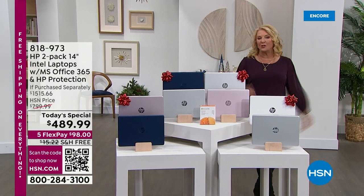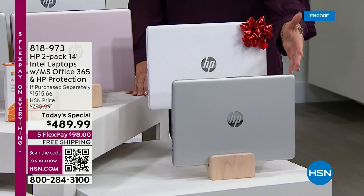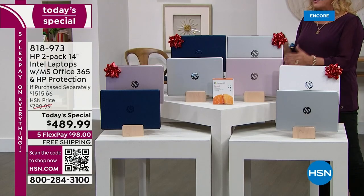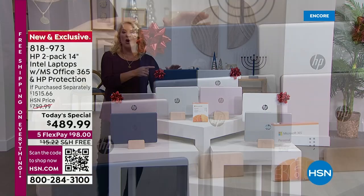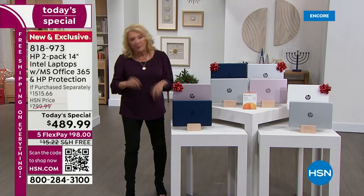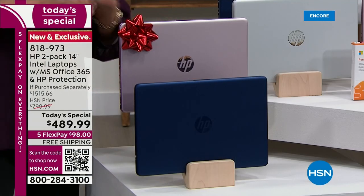All you have to choose is which color combination you want. Starting off with the silver and the beautiful clean white — that's your first option. Your second option is the rose gold with the silver. Your third option is the silver with the blue. And right now the most popular option is the blue with the rose gold.